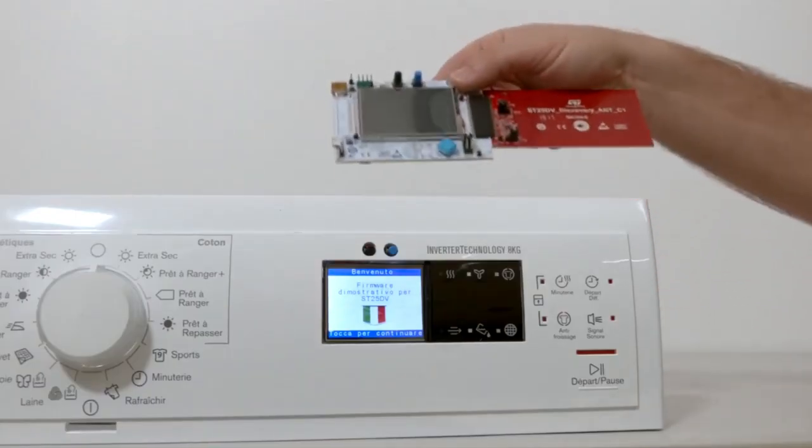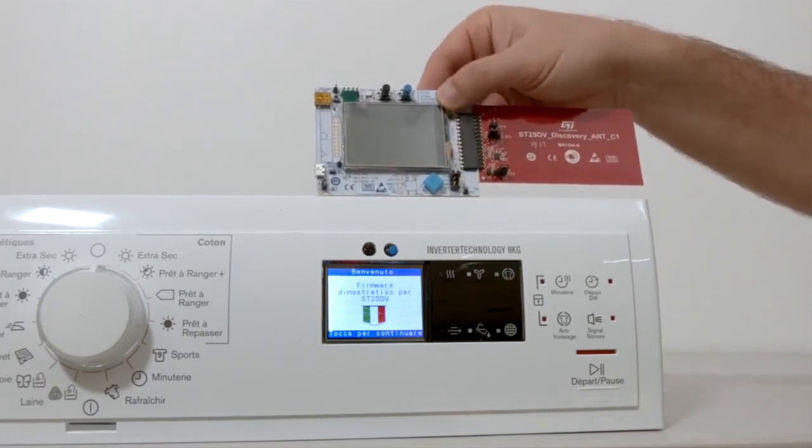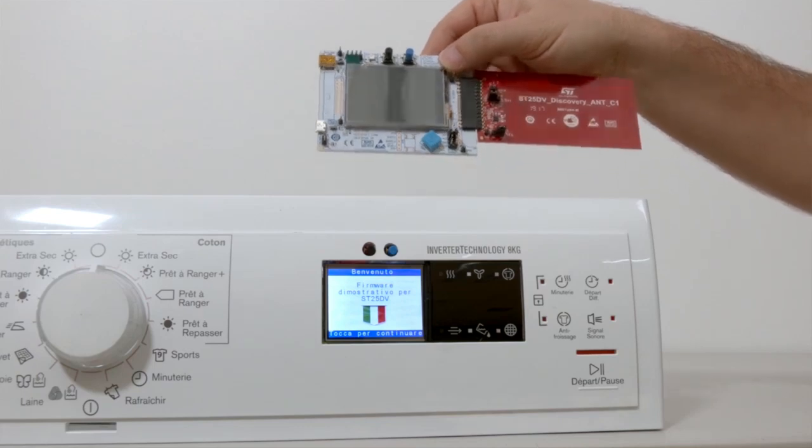For this demo, we have taken a ST25DV discovery board and placed it inside a washing machine front panel to simulate a real-life product.